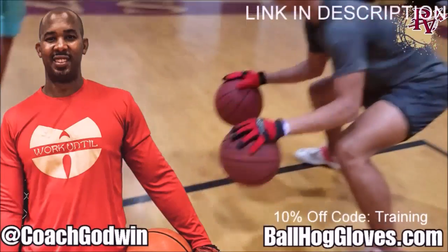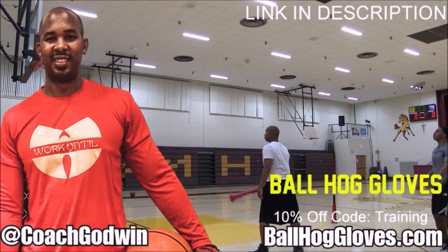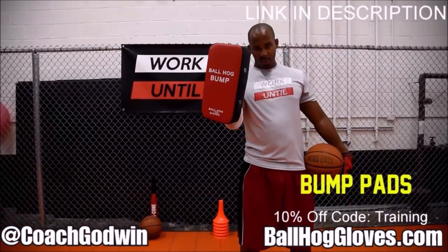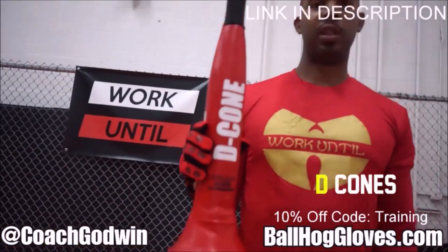Ball Haul Gloves — do our warm-up ball handling drills, our two-ball drill. The D-Cone is the perfect complement. We have everything you need from ball handling gloves, bump pads, shooting eggs, and cones. Go to BallHaulGloves.com.